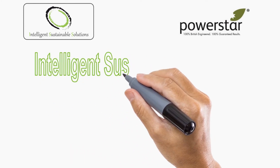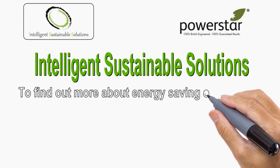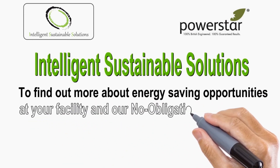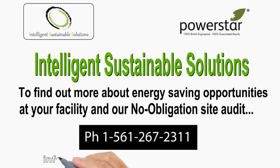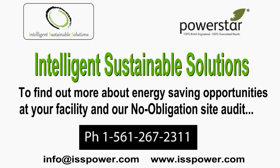Intelligent Sustainable Solutions. To find out more about energy-saving opportunities at your facility and our no-obligation site audit, call us at 561-267-2311, or email us at info@isspower.com, or go to our website at www.isspower.com.